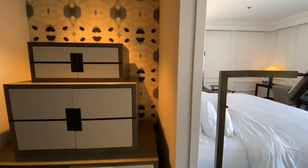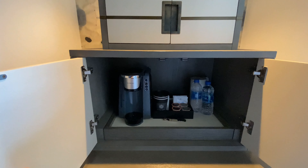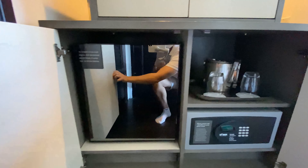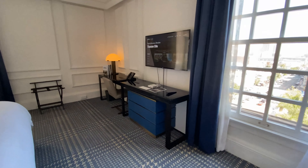This is a Grand Deluxe One King room. In the entryway, there is a stack of cabinets. The top cabinet contains pen and paper. The middle cabinet contains bottled water, a coffee machine, and coffee accessories. The bottom cabinet contains a safe, glasses, and a mini-fridge with an incredibly reflective door. This is the bedroom living room area. There are two armchairs, a long desk, and a mounted TV.